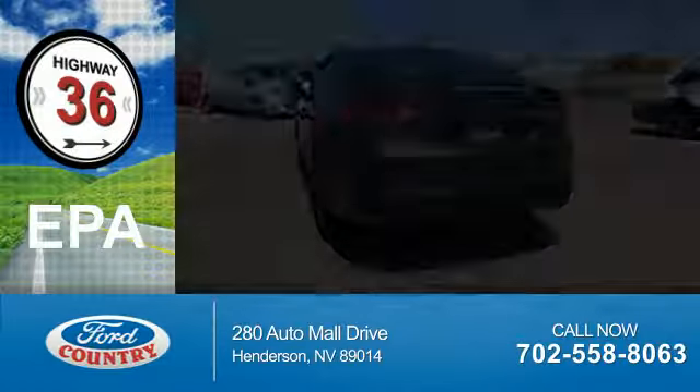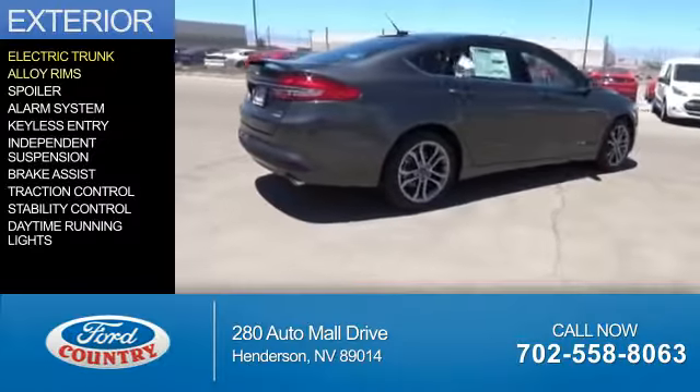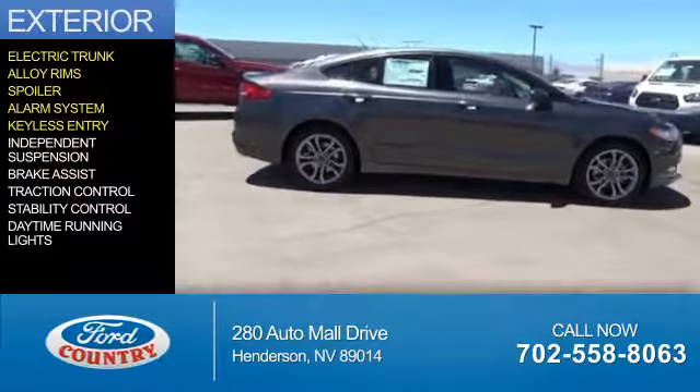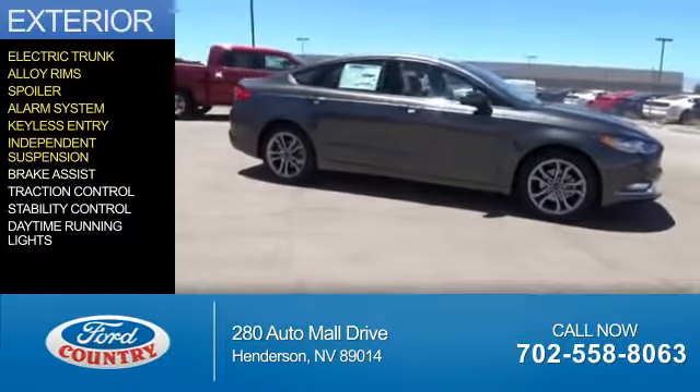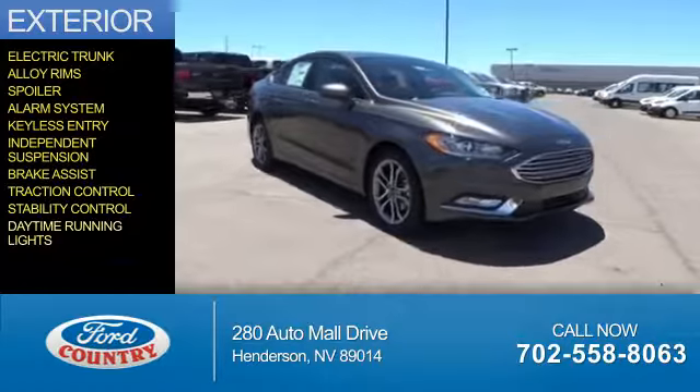Saves you money by requiring fewer trips to the gas station. The features include electric trunk, alloy rims, a spoiler, an alarm system, keyless entry, independent suspension, brake assist, traction control, stability control, and daytime running lights.